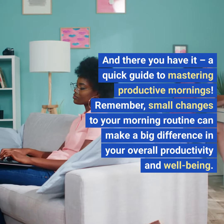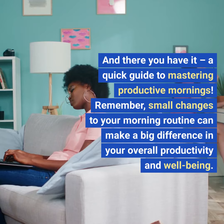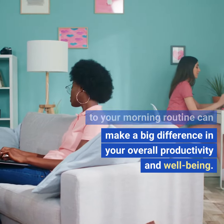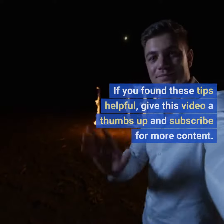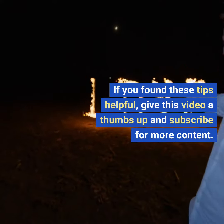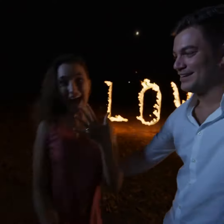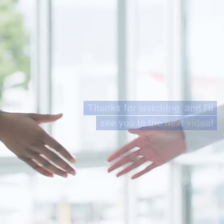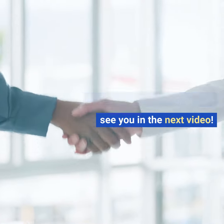And there you have it — a quick guide to mastering productive mornings. Remember, small changes to your morning routine can make a big difference in your overall productivity and well-being. If you found these tips helpful, give this video a thumbs up and subscribe for more content. Share your morning routine in the comments below and let's inspire each other to start the day right. Thanks for watching and I'll see you in the next video.